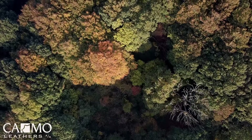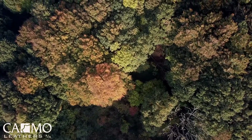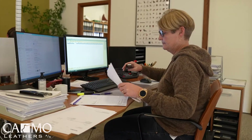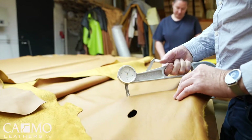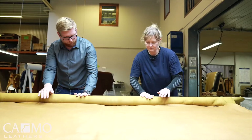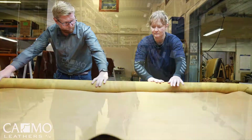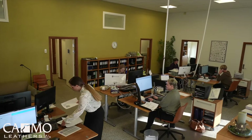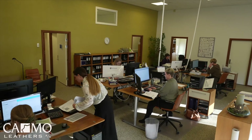We know our suppliers as well as our products, and we can vouch for them. Our leather comes from tanneries with high levels of social and environmental responsibility and traceability, and we have long-term partnerships with all of them. When you choose Camo Leather for your projects, you choose quality skins from either Germany, Italy, Brazil, or Austria.